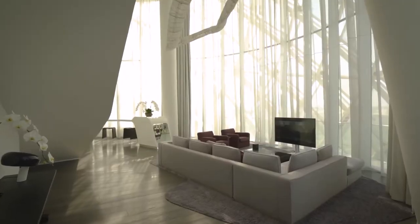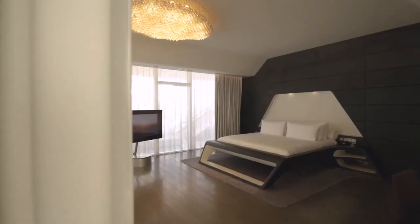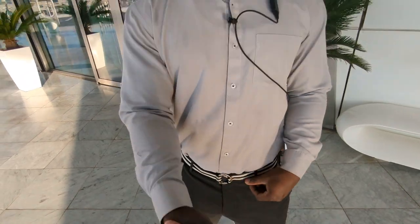That means roaring engines, royal evenings, and an experience you can feel the moment you step inside.